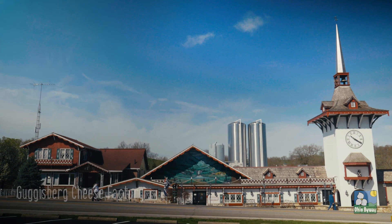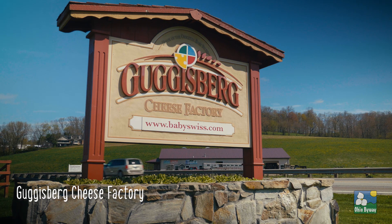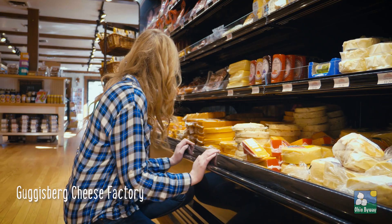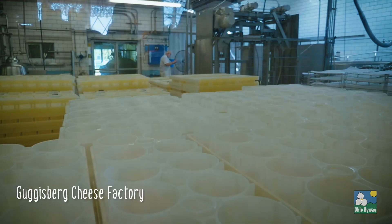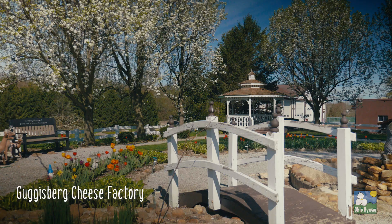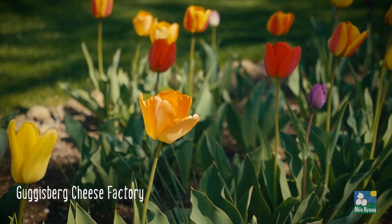Located in the beautiful Dottie Valley along the Amish Country Byway on State Route 557 in Holmes County is the Guggisburg Cheese Factory, home to the famous baby swiss cheese. These cheese wheels get their shape from the molds right behind me. Jill Raber, the Guggisburg retail manager, explains the details of the cheese making process.